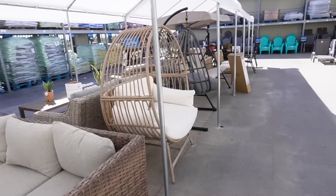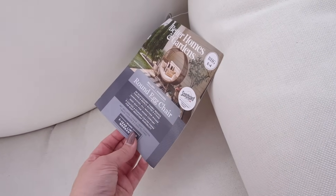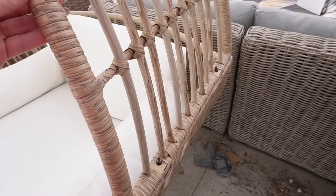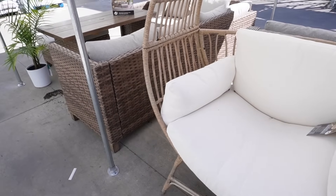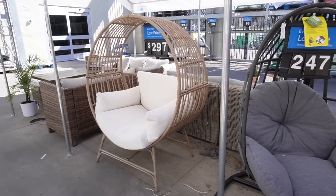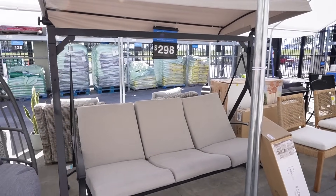Next is the ever-famous and totally redesigned for 2024 egg chair. Look at the new Bellamy round egg chair — oversized for extra comfort at $297. It's a really nice cool-toned wicker or rattan. They also have a hanging egg chair from Mainstays with a stand for $247. And there's a covered swing that can hold three people — depending on the people or if there are kids it can fit more — at $298.